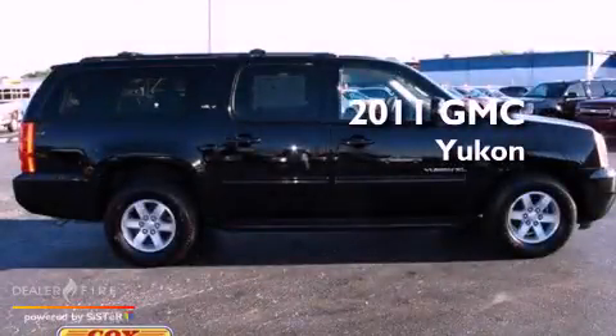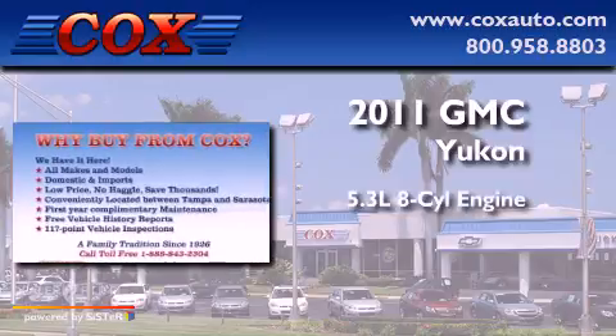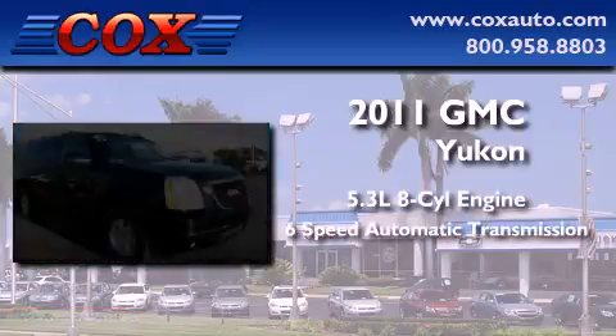This is a 2011 GMC Yukon. It features a 5.3-liter eight-cylinder engine, a six-speed automatic transmission, and four-wheel drive.